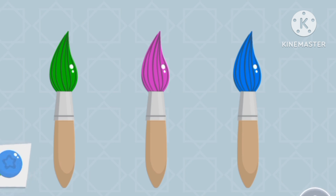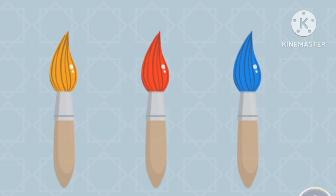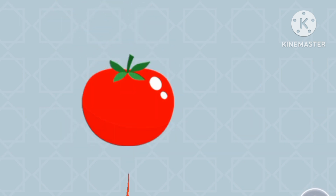Let's find the color blue — blueberry! Let's find the color red — red tomato!